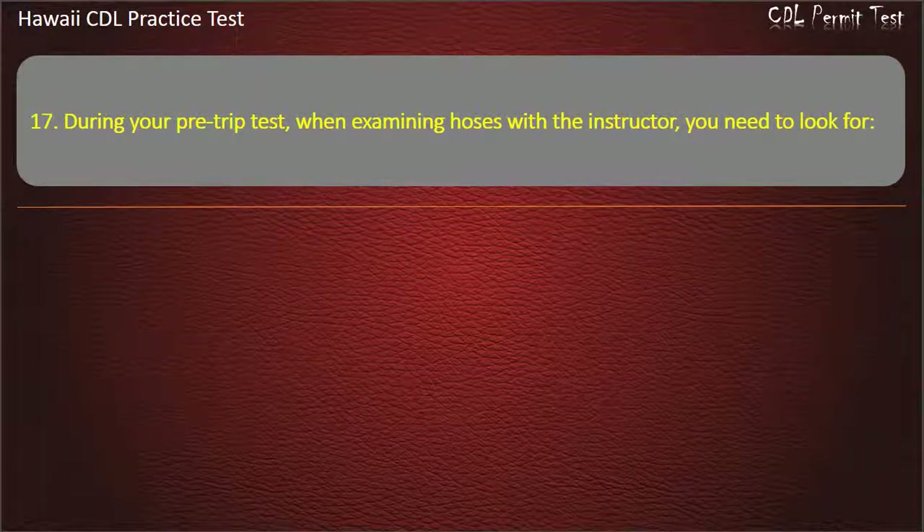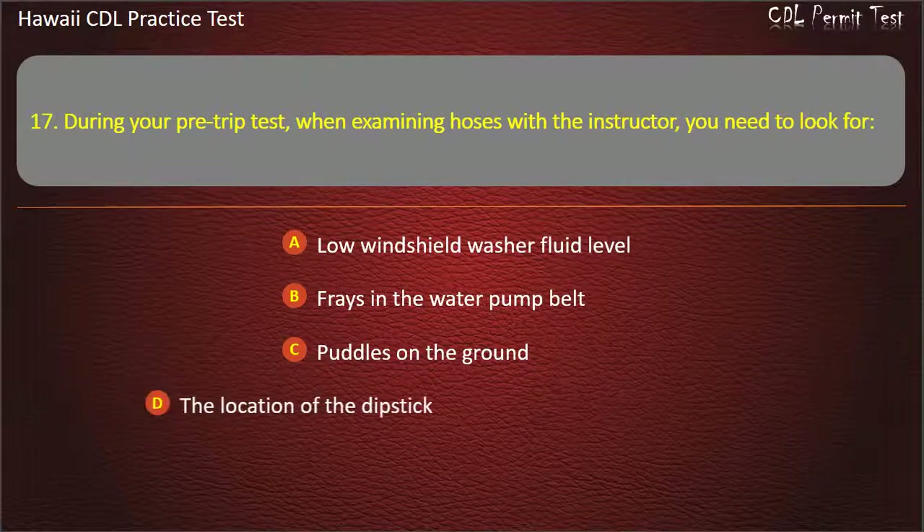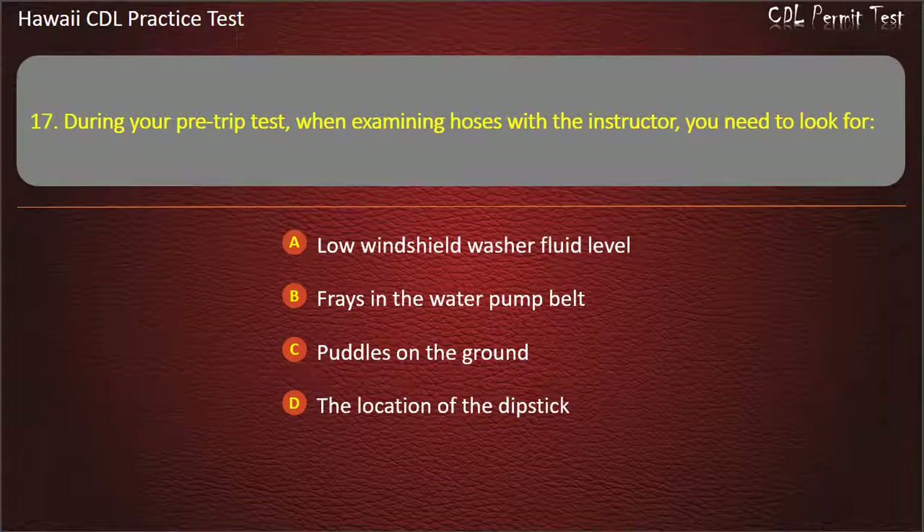Question 17: During your pre-trip test, when examining hoses with the instructor, you need to look for — Low windshield washer fluid level. Frays in the water pump belt. Puddles on the ground. The location of the dipstick. Answer.